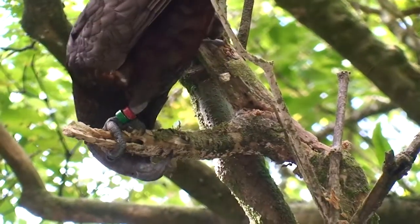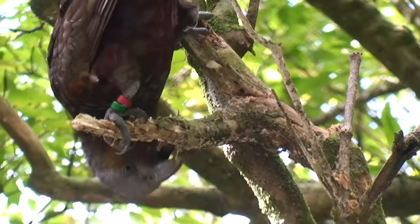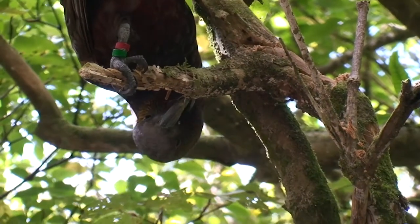Kia ora! Today we're going to talk about bird bands, why they're important, as well as how you can record and submit some bands that you see.